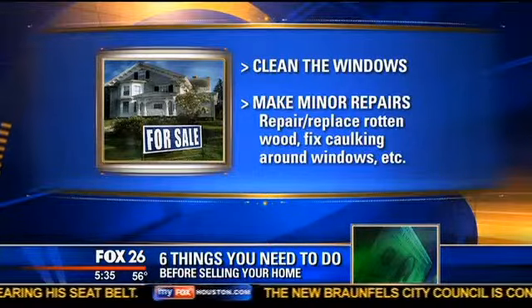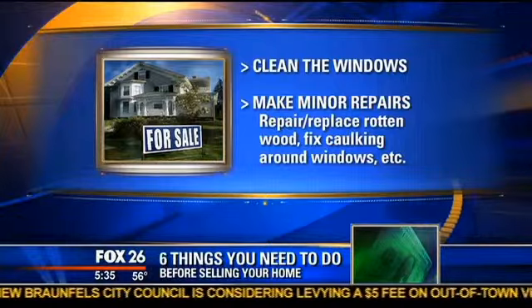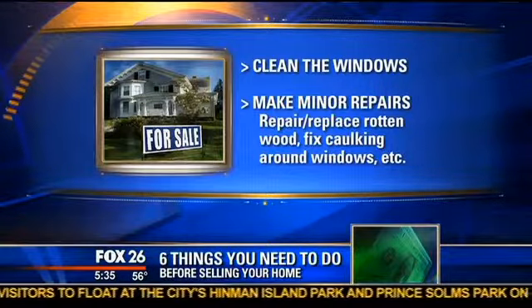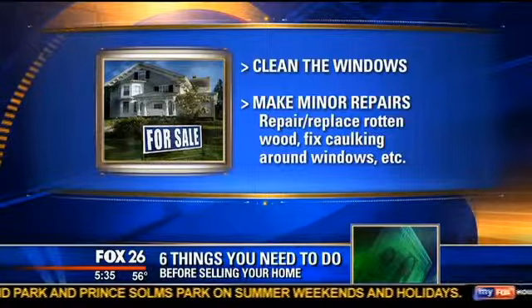Number four is to clean out all those cobwebs and stain the door to make it inviting. And the very last thing is to repair or replace any rotten wood around the house. As you go around the exterior, make sure all those windows are caulked. Just start at the front, go to the back, go left to right, and make sure all those honey-dos are done so that when buyers come and look at the house, it looks fantastic.